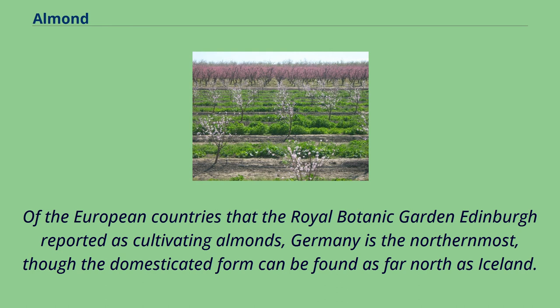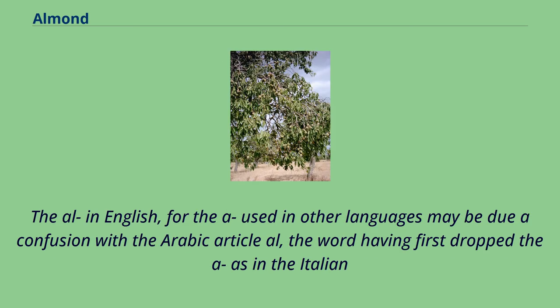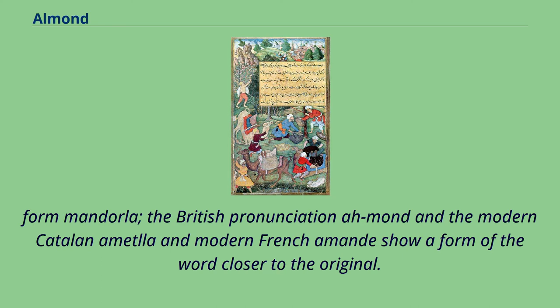Of the European countries that the Royal Botanic Garden admired as cultivating almonds, Germany is the northernmost, though the domesticated form can be found as far north as Iceland. The word almond comes from Old French almond or alamond, late Latin amandula, derived from amygdala from the ancient Greek. The al in English, for the a used in other languages, may be due to a confusion with the Arabic article al, the word having first dropped the a as in the Italian for mandorla. The British pronunciation almond and the modern Catalan amitla and modern French amande show a form of the word closer to the original.